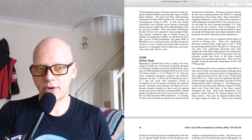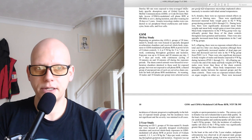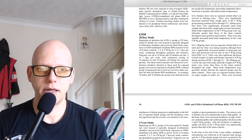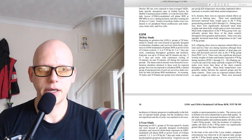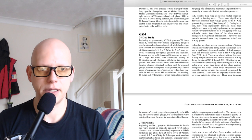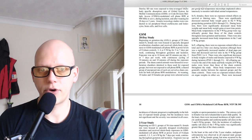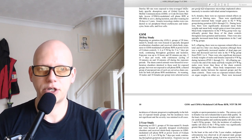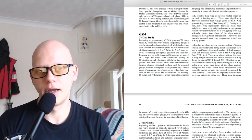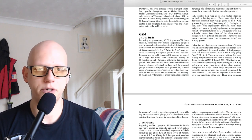There were significantly decreased maternal body weight gains in the 9 watts per kilogram group during gestation days 6 through 21. During lactation, there were significantly decreased mean body weights and mean body weight gains at most time points. Mean body temperatures in the 9 watts per kilogram group were significantly greater than those of the sham controls throughout most of gestation and lactation. There were also sporadic increased mean body temperatures in the 3 and 6 watts per kilogram groups.